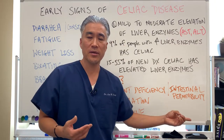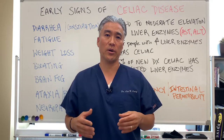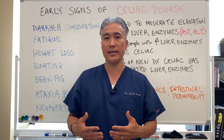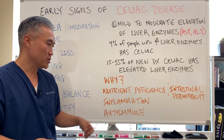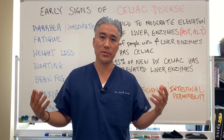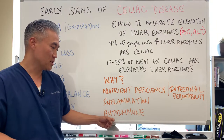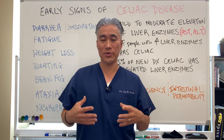Then there's intestinal permeability — the gluten protein damages the gut lining to the point where it becomes more permeable to larger proteins. Things that should not get into the bloodstream will enter and create an inflammatory response, possibly damaging the liver. Another cause is inflammation — the inflammatory response can be broad, and if it reaches the liver, you get liver inflammation. Lastly and most importantly, because celiac is an autoimmune condition, you have to suspect autoimmunity to the liver — there is autoimmune hepatitis or autoimmune liver disease.